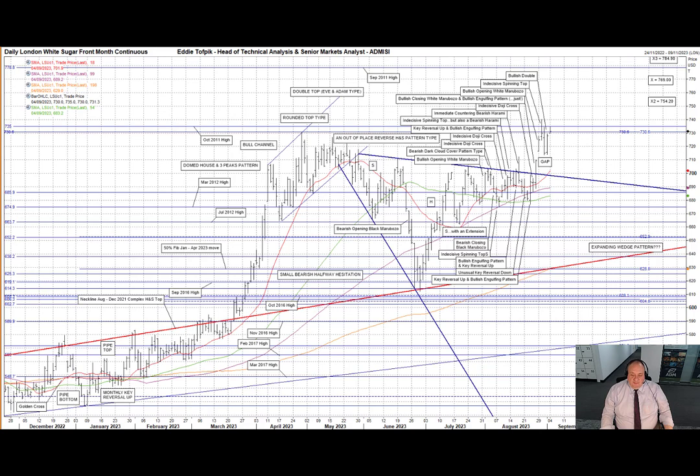Helped by all these efforts, prices punched up through the upper trend line of the late May to late August descending expanding wedge pattern, currently at 698.50. This gave some potential targets on the top side for such a pattern. But I would also like to explore another pattern that has been developing, in which the upper trend line is also vital. You see, the upper trend line is also the neckline of an out-of-place late May to late August reverse head and shoulders pattern. This also has potential top side targets, but two things have been unusual about this pattern.